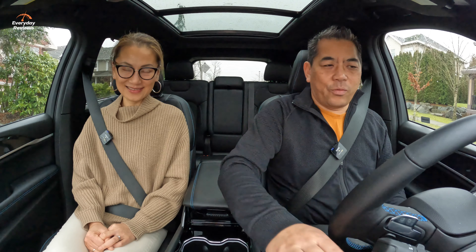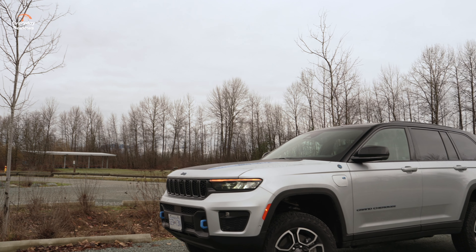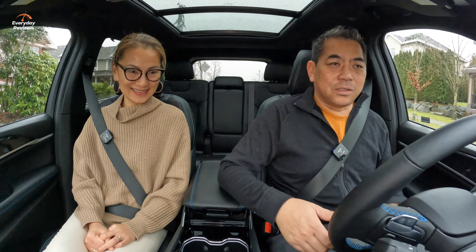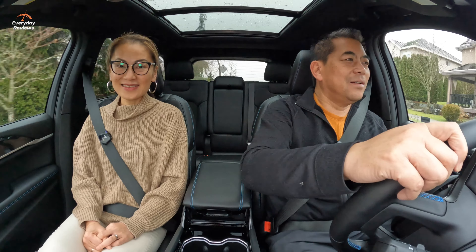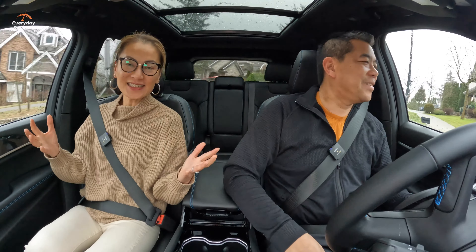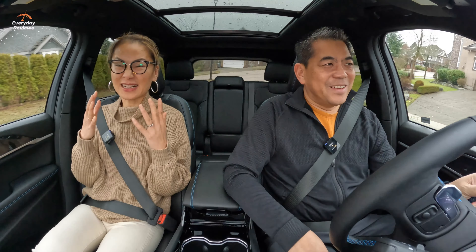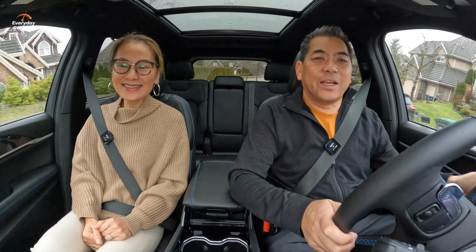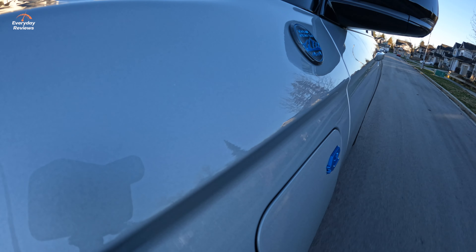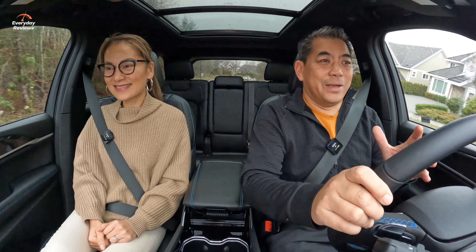We are in the 4xe Grand Cherokee. This is Cynthia's very first time sitting in this vehicle. Off we go — what do you think, Cynthia? So quiet. For a car this size and so muscular, I was expecting something really loud. Well, we're in electric mode right now. We'll talk about the different drive modes in a bit, but it is completely solid. We're going up this hill right now and it's just pretty awesome.